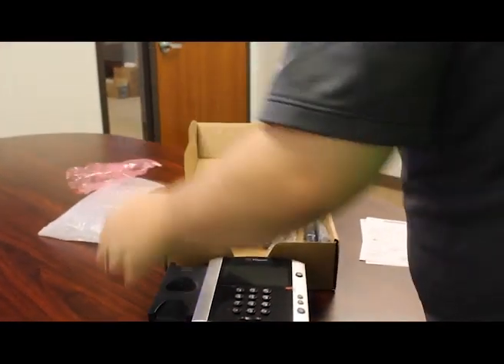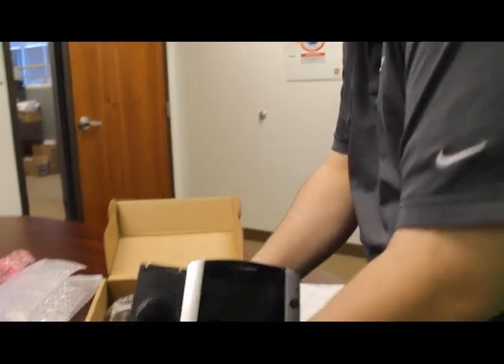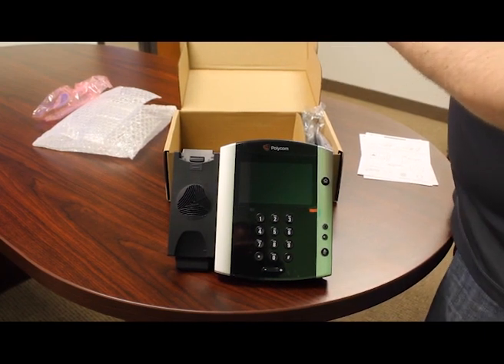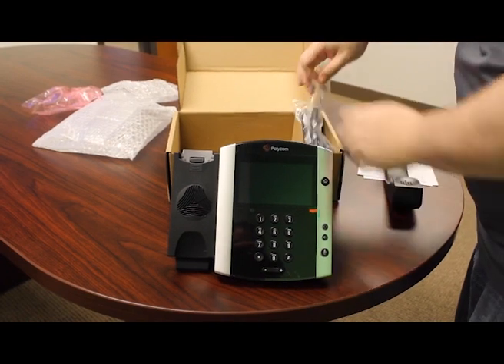Polycom's VVX phones are the perfect union of timeless desktop phone functionality and modern unified communication. With backlit graphical displays, HD voice, and a sturdy hard-key design, users have access to the finest desktop phone options available on the market.